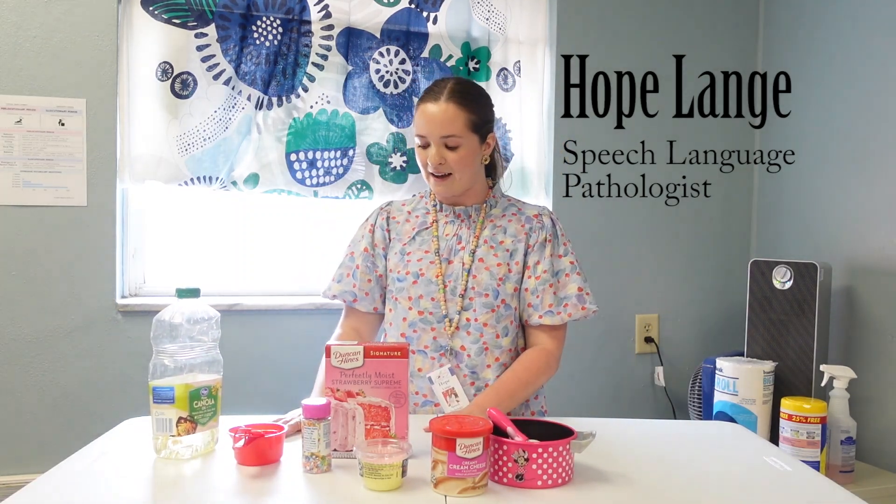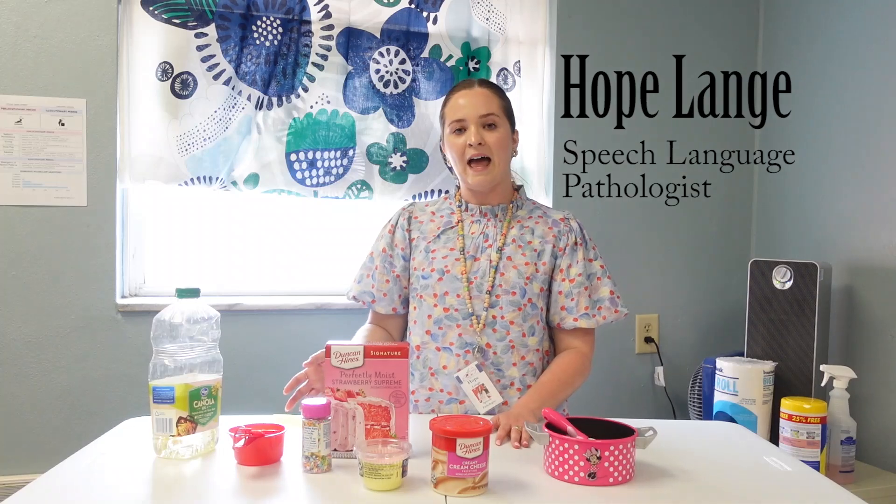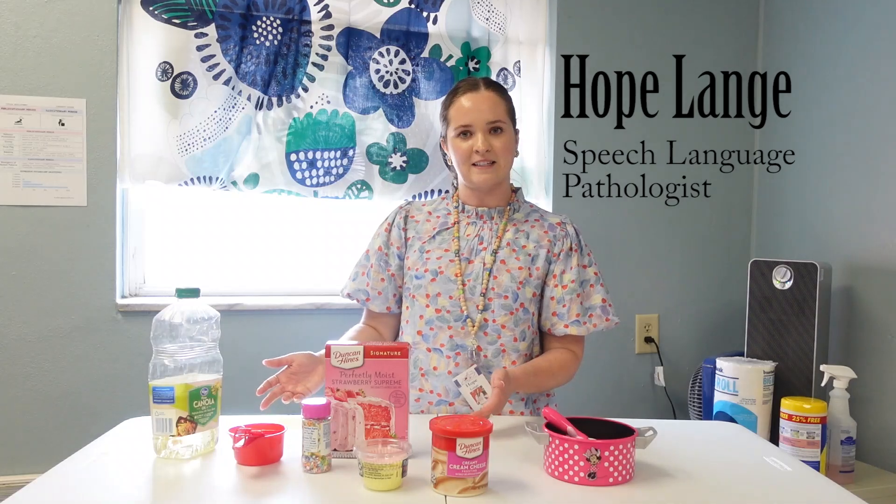Also with baking, following directions is a big language goal that we often target in therapy. Depending on your kid's age and their level, you can either simplify it or make it a little more challenging with a two-step direction — like 'put the egg and one cup in the bowl' — or you can simplify it to one scoop of the mix. You can vary it based on your child's level.